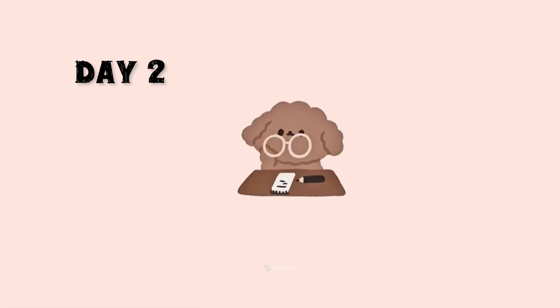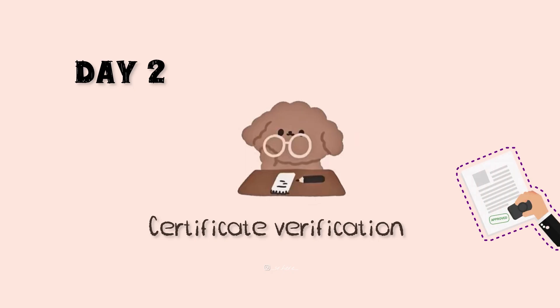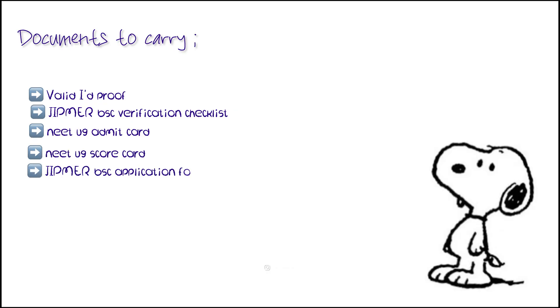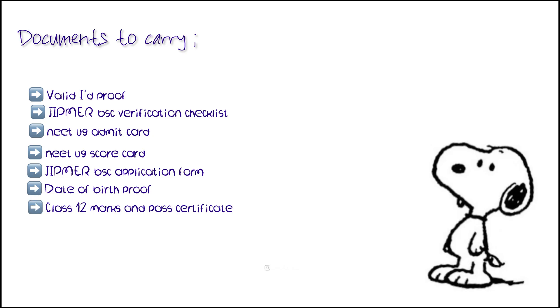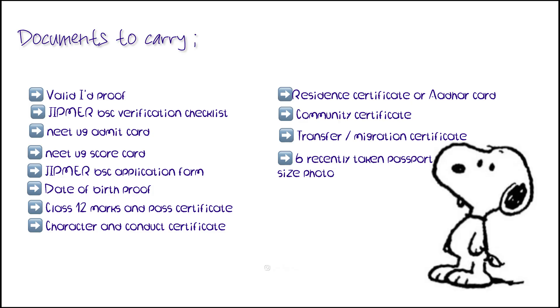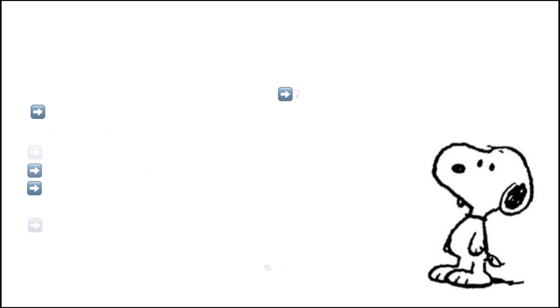Day 2 is certificate verification, where JITMER checks every document you submitted online. You will need to carry originals and 3 photocopies of the following: a valid ID proof (Aadhar card, bank passbook, or driving license), the JITMER BSc verification checklist (emailed before counselling), NEET UG admit card, NEET UG scorecard, JITMER BSc application form, date of birth proof (Class 10 certificate or birth certificate), Class 12 mark and pass certificate, character and conduct certificate, resident certificate or Aadhar card, community certificate, transfer or migration certificate, and 6 recent passport-size photos.